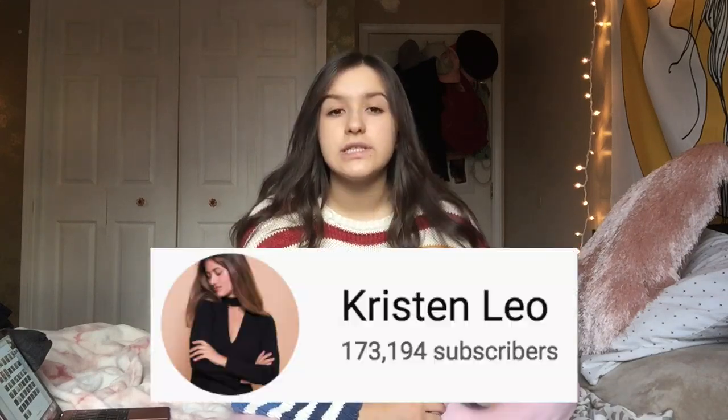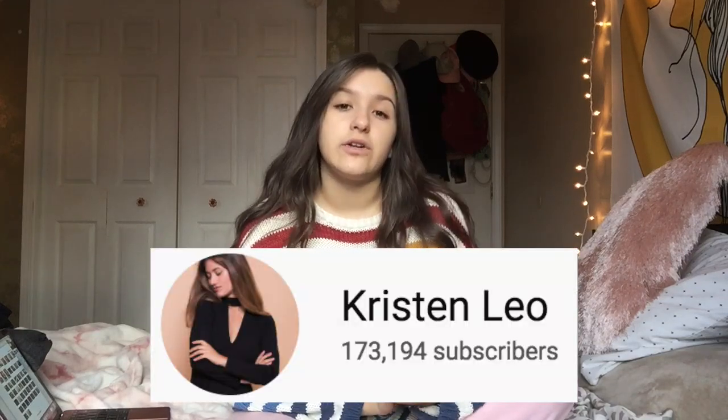Hey guys, so today I wanted to film a legit video that wasn't just a vlog. I really want to start putting together an actual YouTube channel. Today I decided to do a video that's inspired by one of the YouTubers that I like to watch, Kristen Leo. I will link her channel in the description below.